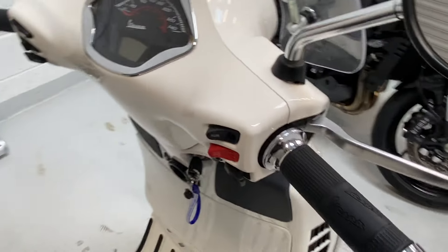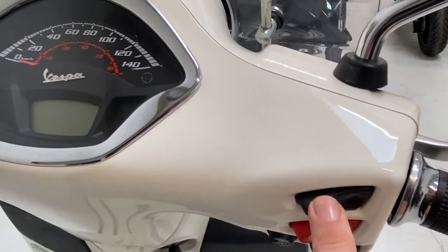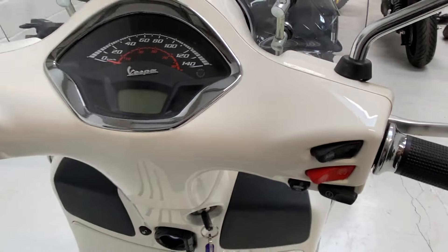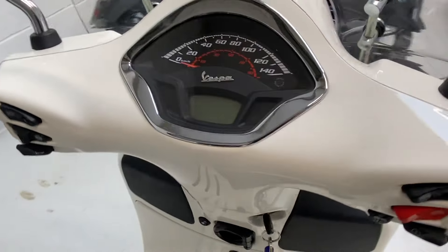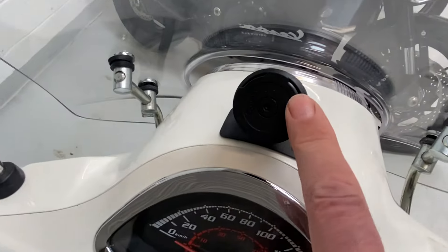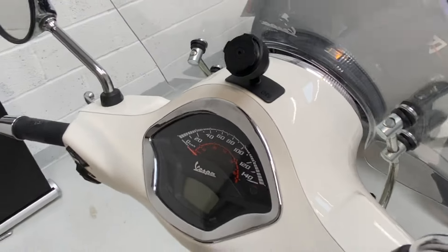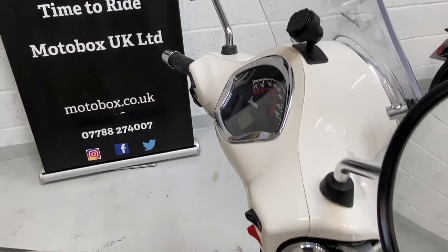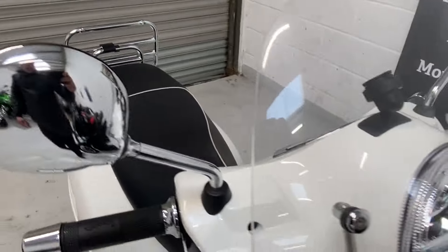On the dash, this particular model does come with the ASR which is Piaggio's sort of traction control, and it has ABS as well. On the top here it has a quad lock phone holder - if you have a quad lock case you can just put it onto that.